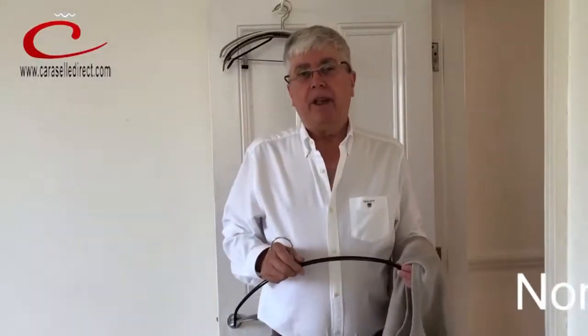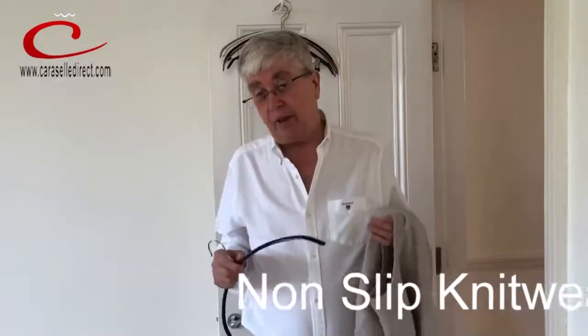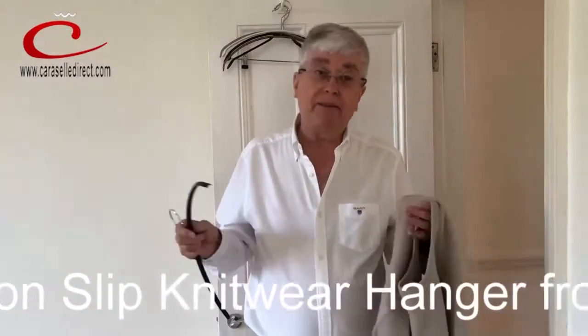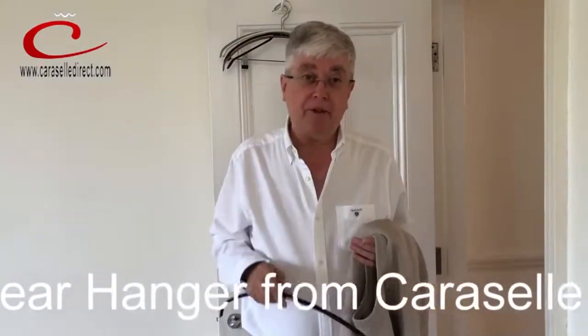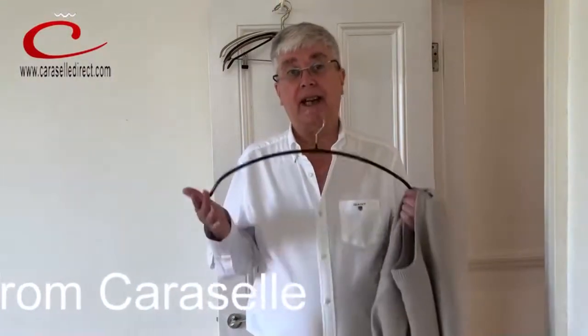Hello, it's Graham at Carousel. If you're one of those people who prefer to hang your knitwear as opposed to folding your sweaters and putting them away in drawers, and you open the doors of the wardrobe some days and find that the hanger's hanging up on the wardrobe bar but the jumpers are on the floor — that's because you've not yet discovered the Carousel non-slip knitwear hanger.